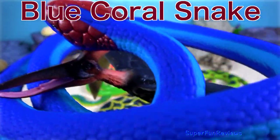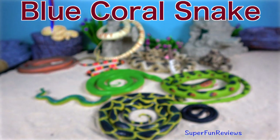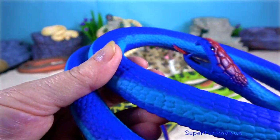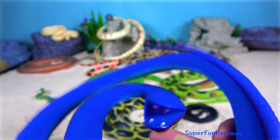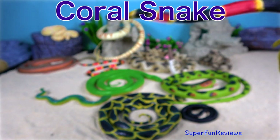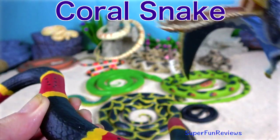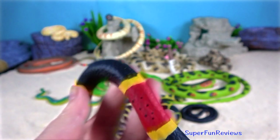Blue coral snake. The blue coral snake is known for having a distinct red head, tail and belly. Adults can grow to be almost six feet or two metres long. Coral snakes are venomous and live in North America. They are members of the cobra family and have a pair of small hollow fangs to deliver their venom.